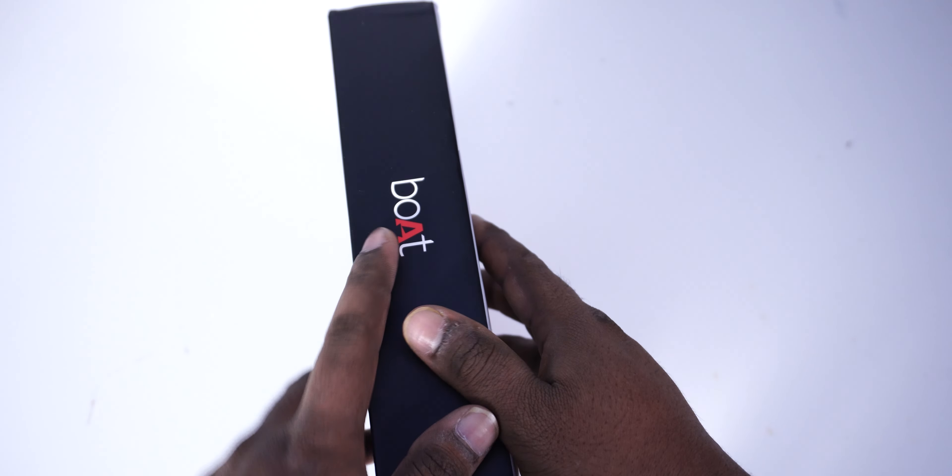We will check the bottom of the box and let's open it. Check the front of the box. It comes with ear tips — you can use a bigger size or a small size. Type-C USB charger — check it out. You also get a warranty card, a user manual, a small brochure, and a Boat sticker.